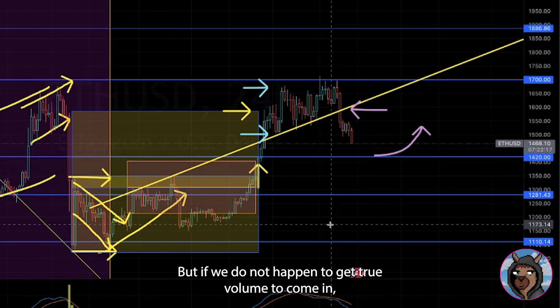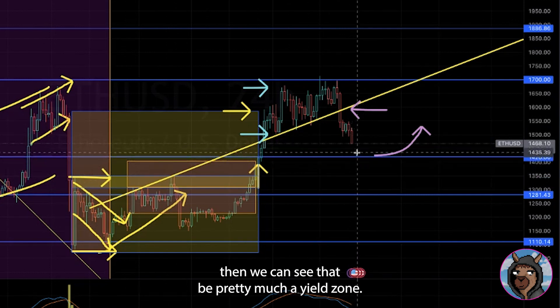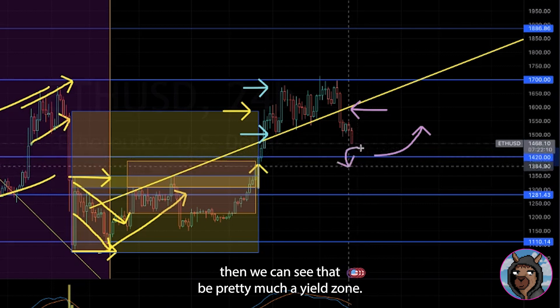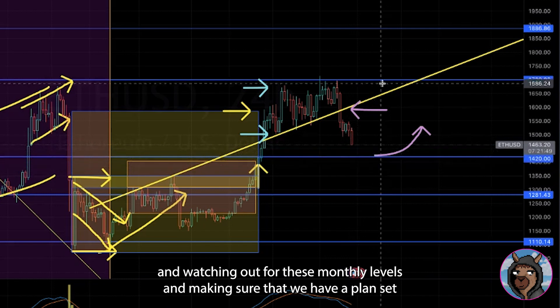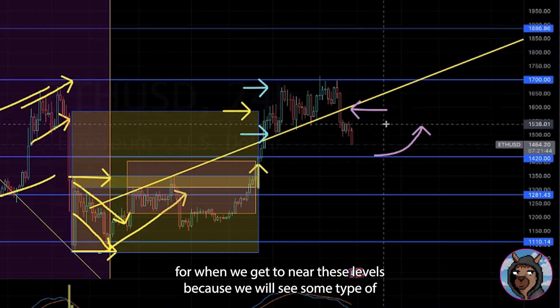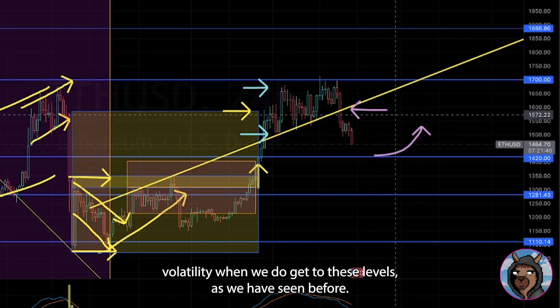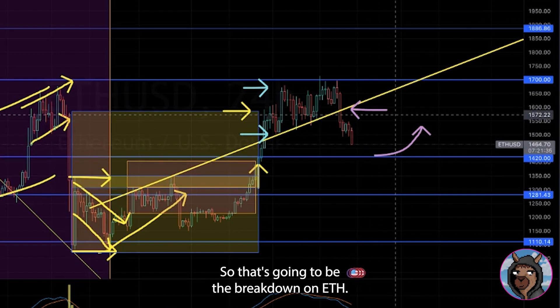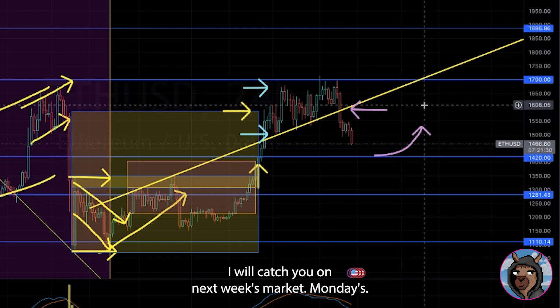If we do not get true volume to come in, then that can pretty much become a yield zone. Make sure that you're drawing your trend lines and watching out for these monthly levels, and make sure you have a plan set for when we get near these levels — because we will see some type of volatility when we do, as we've seen before. That's going to be the breakdown on ETH, and you guys have a good one. I'll catch you on next week's Market Mondays.